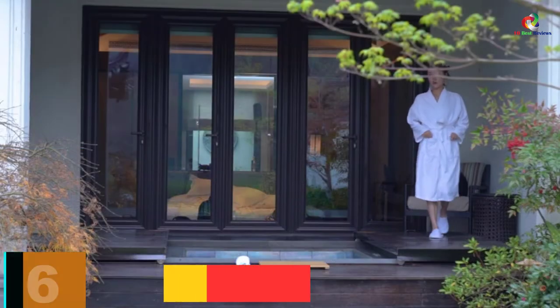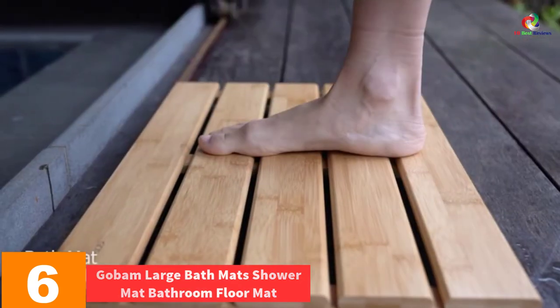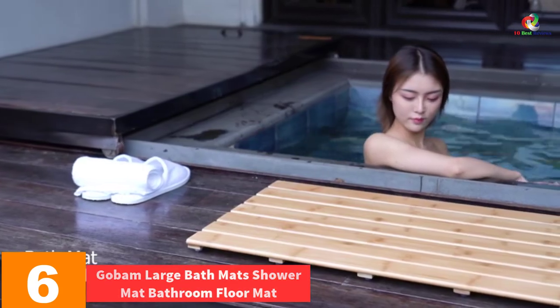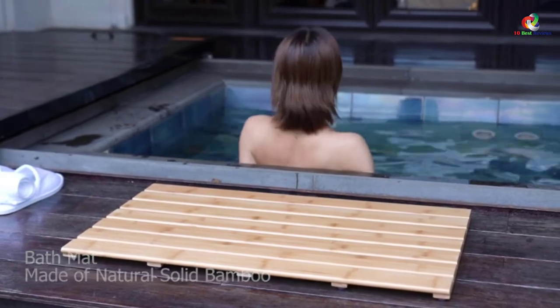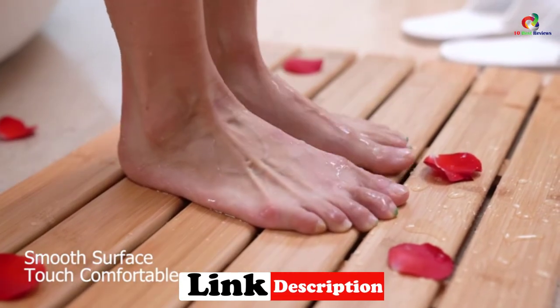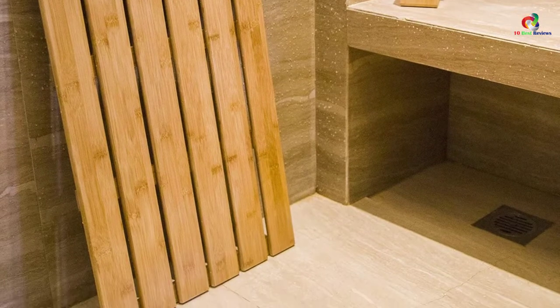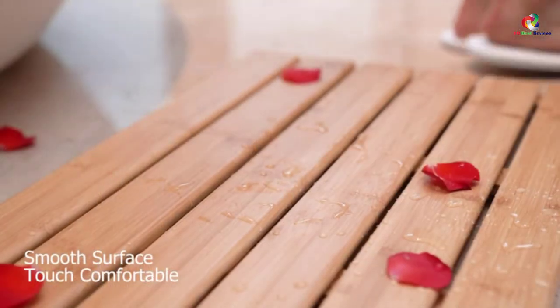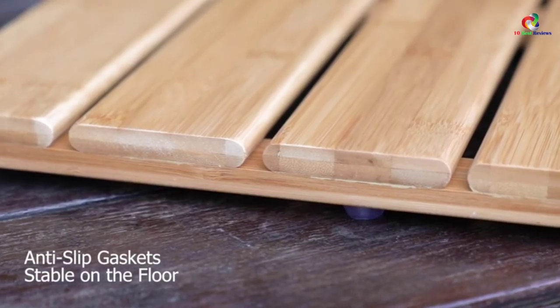At number 6, we have the Gobim Large Bath Mat Shower Mat Bathroom Floor Mat. Sometimes you want efficient items in your home, and a bamboo bath mat might be amazing to have. The Gobim Large Bath Mat fulfills your needs as it is made of pure bamboo, which is an eco-friendly and renewable material. It is also versatile, usable in different rooms from bath and kitchen to outdoor needs. This bamboo bath mat comes in a beautiful sleek surface design with a fine finish 3x coating which is water-resistant.